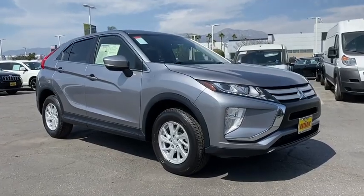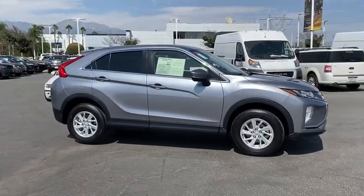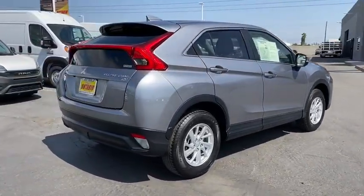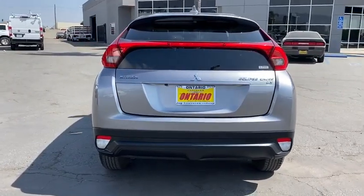Stop by and take a look at the 2019 Mitsubishi Eclipse Cross. The Mitsubishi Eclipse Cross is a good-looking crossover with bold styling. An 8-inch infotainment screen offers the latest in technology and supports both Apple CarPlay and Android Auto.